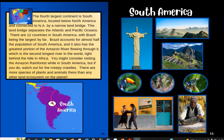You might consider visiting the Amazon rainforest while in South America, but if you do, watch out for the creepy crawlies. There are more species of plants and animals there than any other land ecosystem on the planet. The Amazon rainforest is huge, hot, and humid — really sticky if you get out in it. Over here we have pictures of South America, and right here that's Christ the Redeemer. If you've ever seen the movie Rio, Rio de Janeiro is a big city in Brazil, and that's where you'll find Christ the Redeemer.